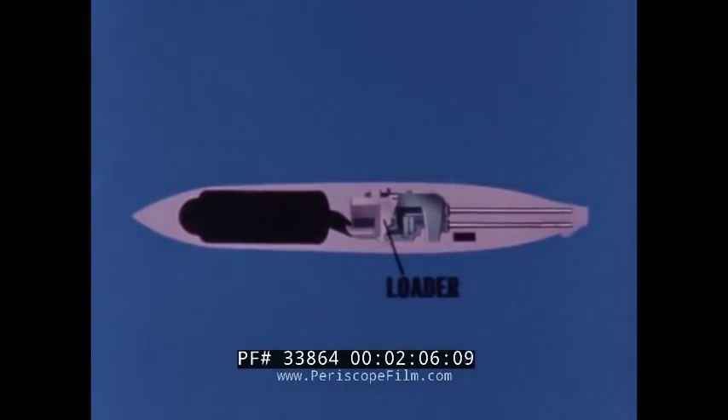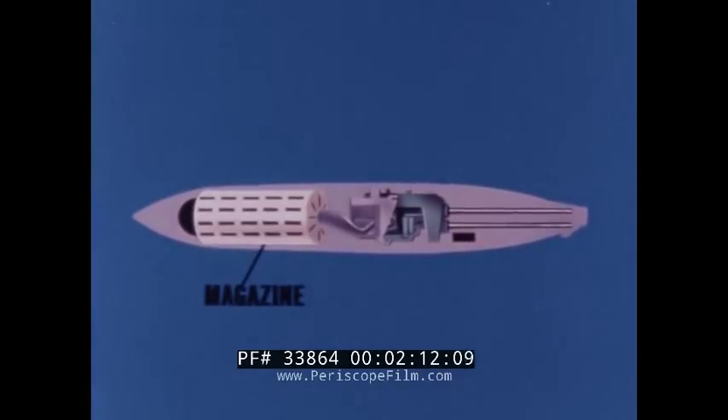In the nose section are the twin barrels of the 20-millimeter Mark 11 aircraft gun. Then the Mark II gun loader, the electrical system, ammunition feed chutes, ammunition magazine, and pneumatic system.